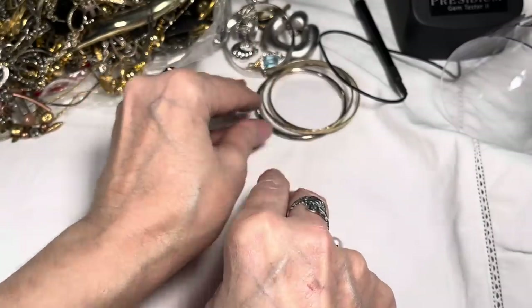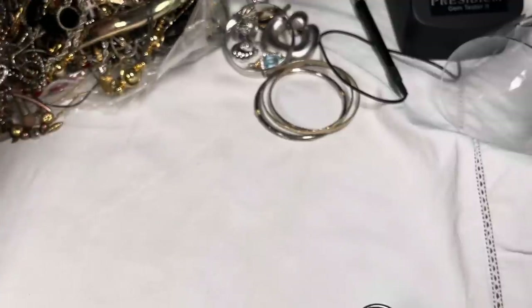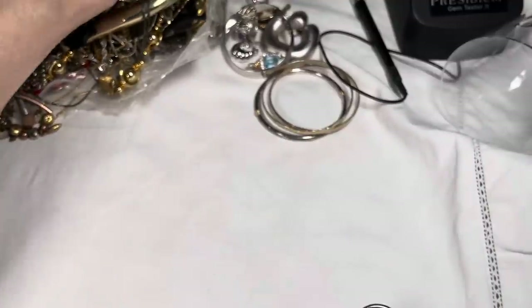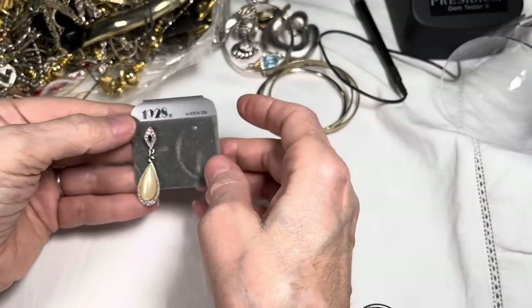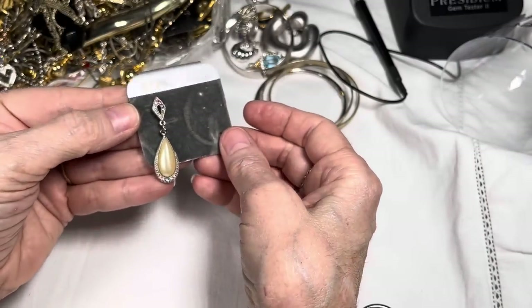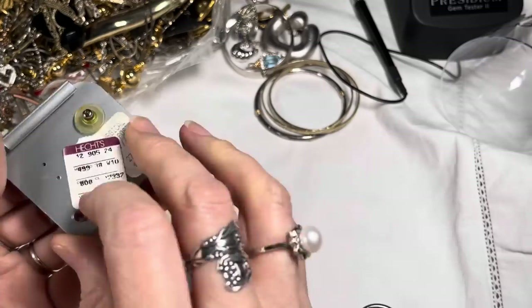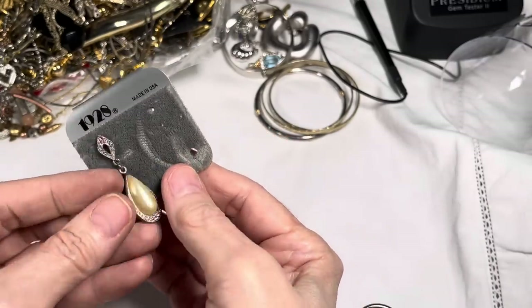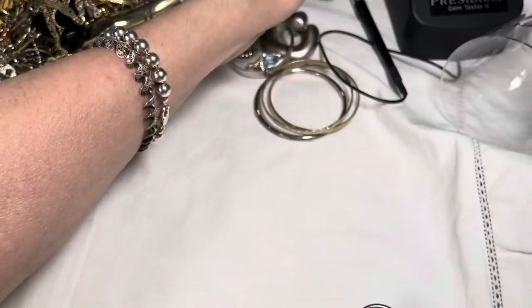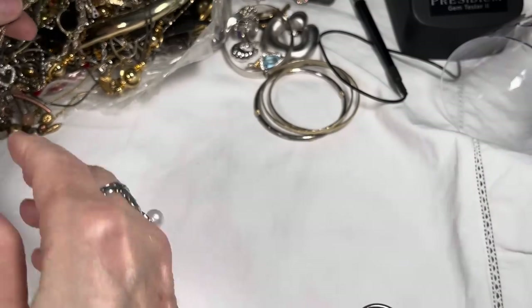I don't want to say much about the bangles yet until I see if there's more, and kind of group them together. The metallic bags are a lot more work because there's a lot more things in them. 1928 earrings — let's see if they are. Let's look at the back of them — they are! They've got the signature and 1928 texture on the back. I hope we find the other one — wait for your mate!